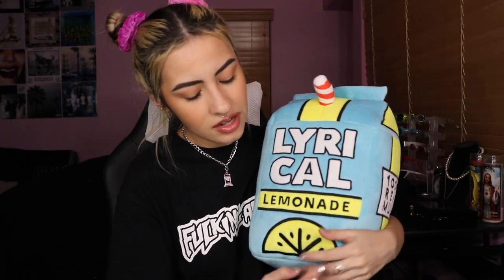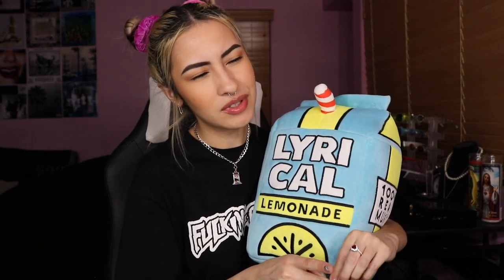Next thing I got is the little cartoon plushie from Lyrical Lemonade, and this was $50. I honestly only got this for aesthetic purposes — I'm going to put it on my back couch. I really like Cole Bennett. I think he's awesome. I love his music videos. I feel like he's done a lot for a lot of artists and really paved the way for music videos.